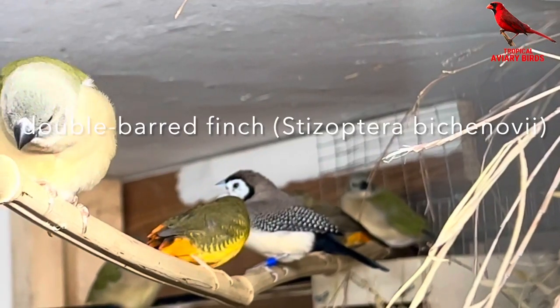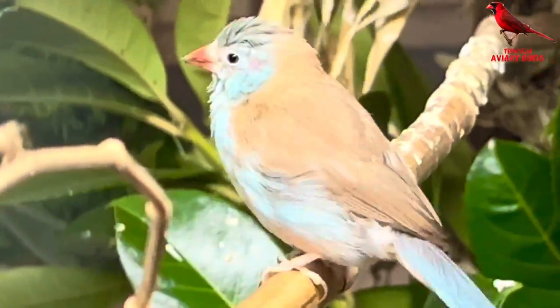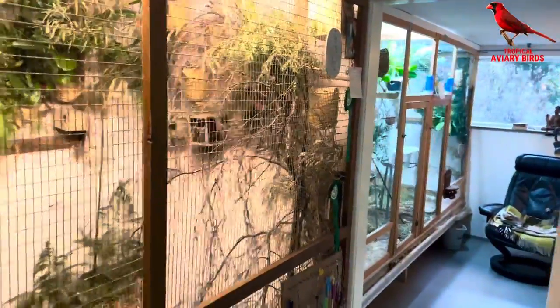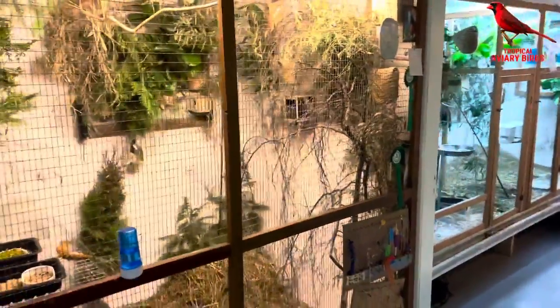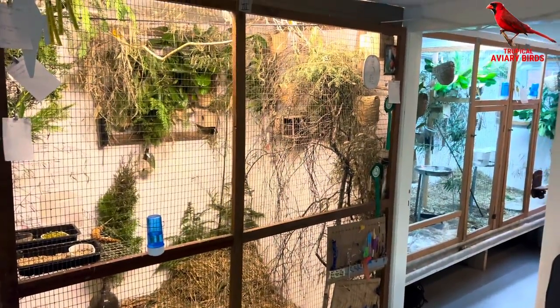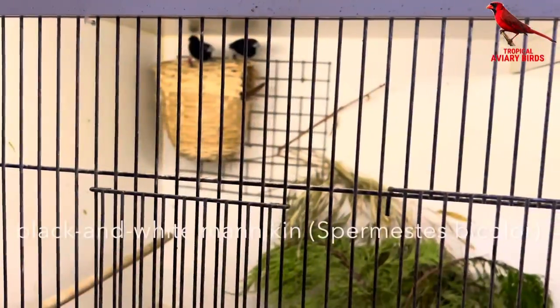Also in this aviary we have the golden-breasted waxbill, also known as the orange-breasted waxbill, the owl finches, the double bar finches, and some cordon bleu birds. Before moving on to the next aviary, please enjoy the view down this path and note that Henning keeps some very good chairs in most of the rooms where he can sit, relax, and enjoy the birds. If not for enjoying the birds, what is this hobby for?